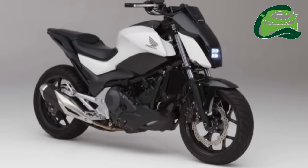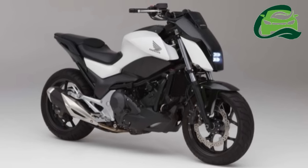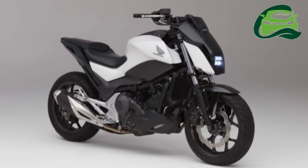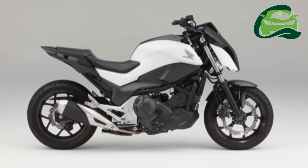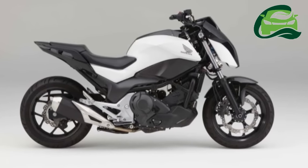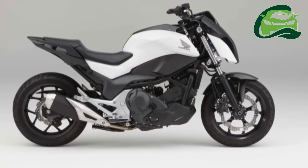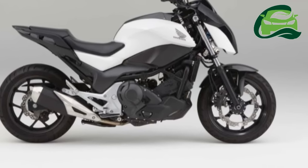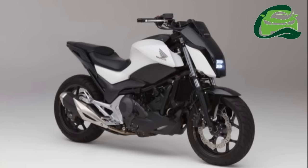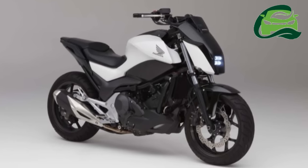Using gyroscopes for balancing increases the weight to a great extent. To stop that from happening, Honda Riding Assist uses technology borrowed from their UNI-Cub personal mobility device, another concept from CES 2017. Honda achieves this by raking out the front forks and then moving the front wheel back and forth.